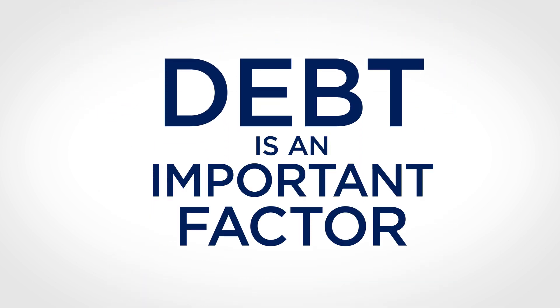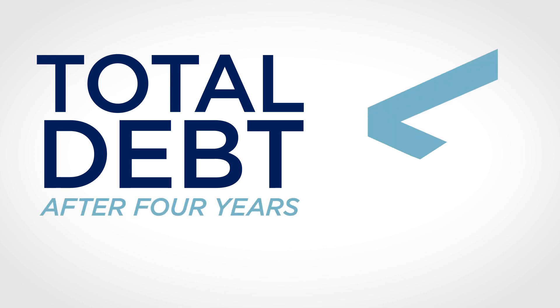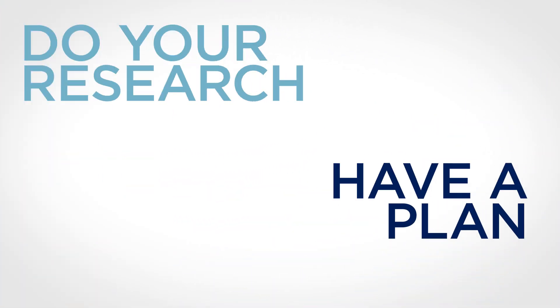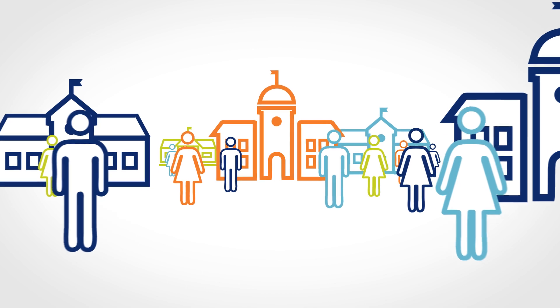Debt is an important factor to consider. Experts suggest your total debt after four years shouldn't surpass the average salary of a first-year college graduate, which is about $40,000. Do your research and have a plan to pay for your education before you start, so once you get to campus, you can focus on getting the most of your college experience.